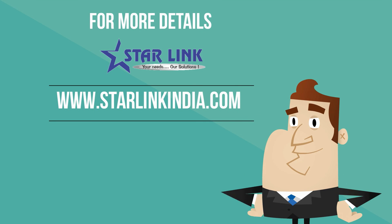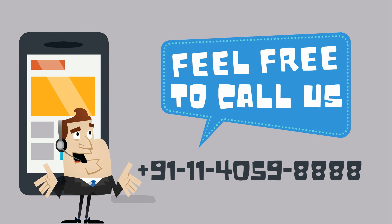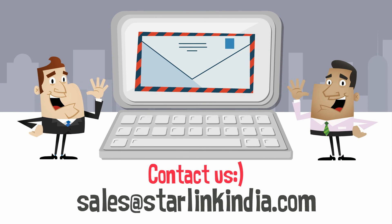For more details, visit www.starlinkindia.com. Feel free to call us at 011-4059-8888, or you can contact us at sales@starlinkindia.com.